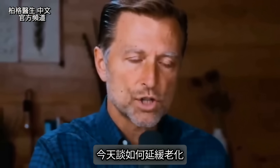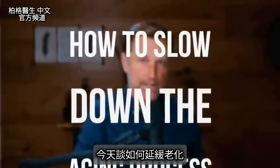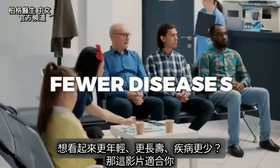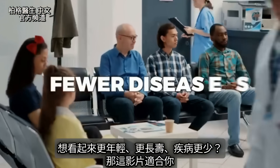Today I'm going to talk about how to slow down the aging process. If you want to look younger, live longer, and have fewer diseases, then this video is for you.